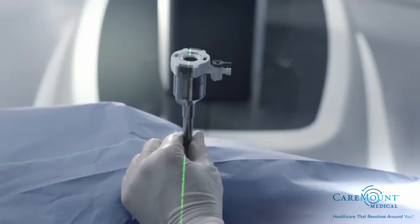Gynecologic robotic surgery is used to treat a variety of conditions that can affect a woman's reproductive organs, including endometriosis, gynecological cancers such as cervical, ovarian, and uterine cancer, as well as uterine fibroids, painful periods, heavy periods, abdominal and pelvic pain, and pelvic organ prolapse.